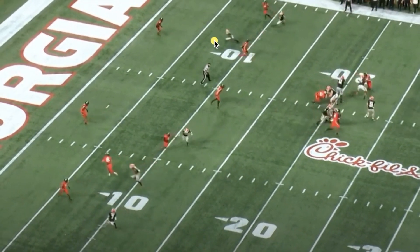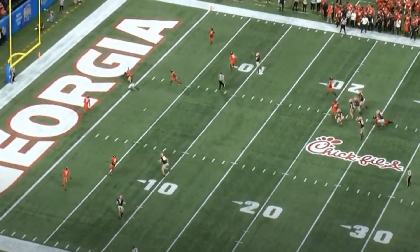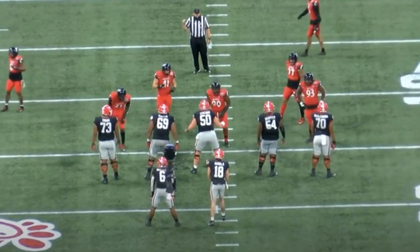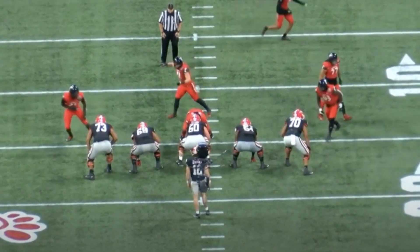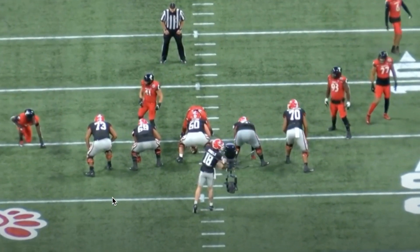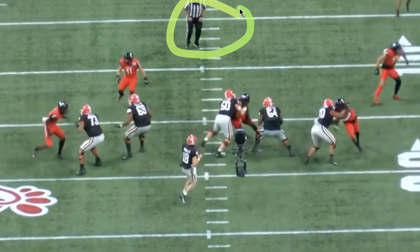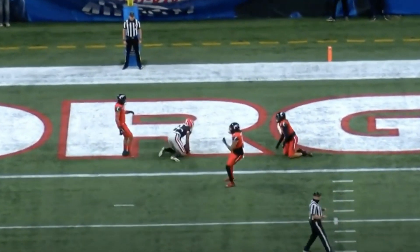Right here is when he knows the middle of the field is wide open — the safety is not going to be able to come down in time. He's got plenty of arm strength to deliver this ball, plus he's throwing it to one of his best receivers. Ends up being a touchdown. Let's watch the end zone angle — just a good example of JT Daniels beating zone defense. There's nothing in the middle of the field. Easy throw for Daniels. Makes it look easy. Good arm.